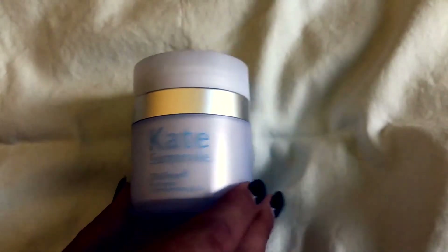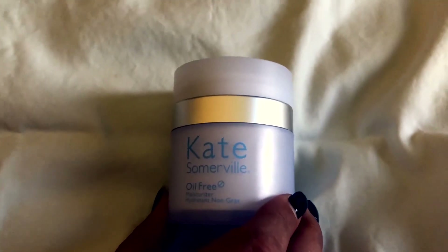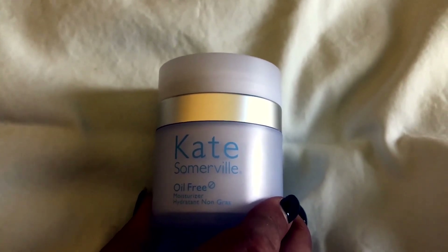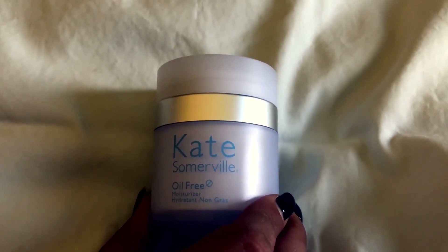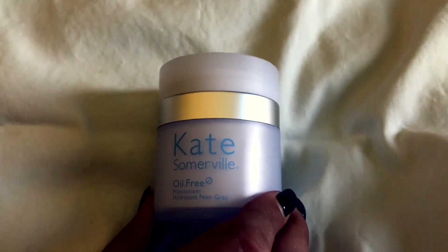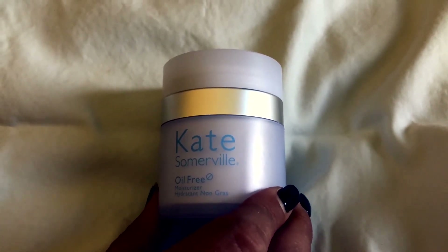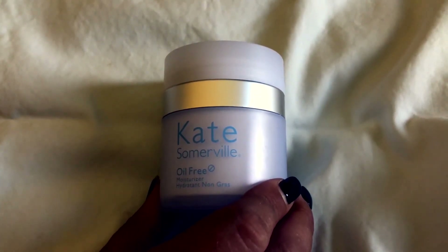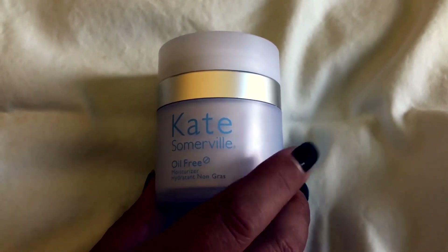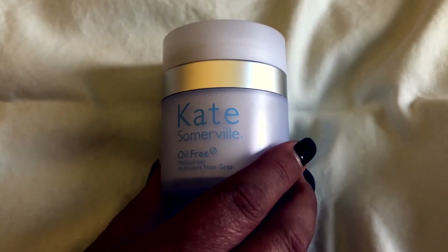Kate Somerville oil-free moisturizer — I've battled acne my whole life and I try to stay away from products that have oil in them, because I'm afraid I'm going to break out even though I'm in my mid-30s. I still get hormonal breakouts around the chin, and this helps to prevent that. The oil-free formula is great.